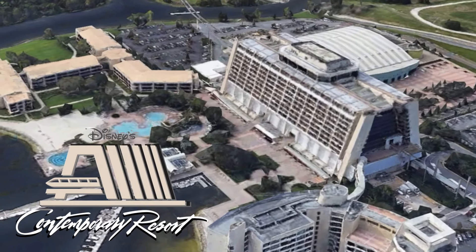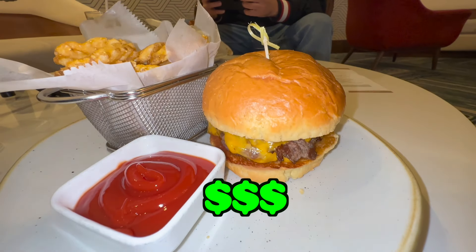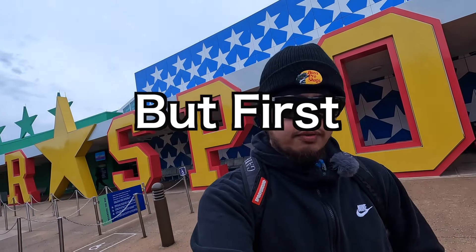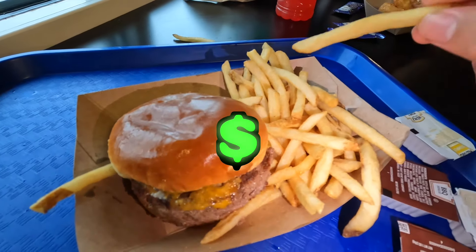Right behind me is the Contemporary Resort, home to a restaurant called Steakhouse 71, which has the most expensive burger on any spot on Disney World property. We'll see if it lives up to the hype and the price. But first, we're at All Star Sports Resort to try the cheapest burger on Disney property at Endzone Food Court.